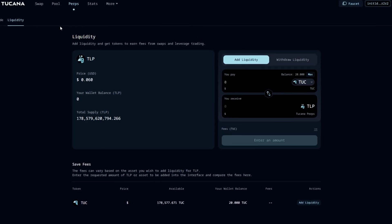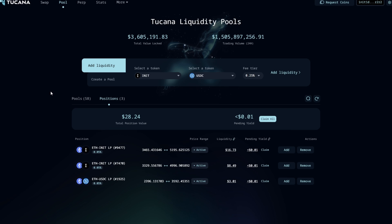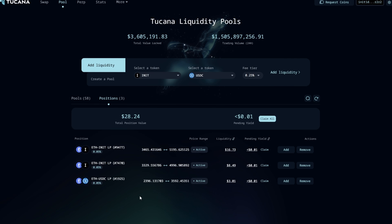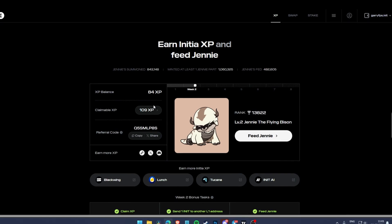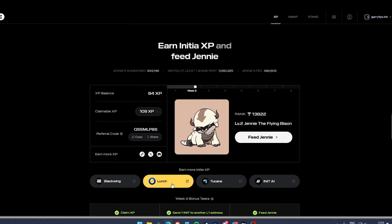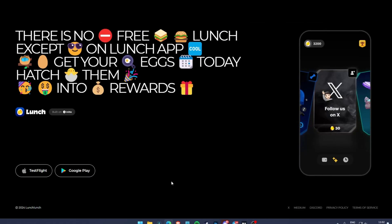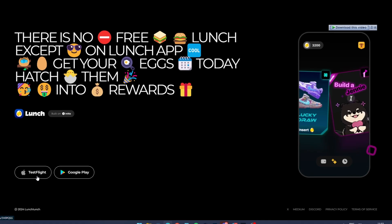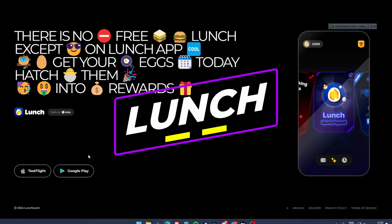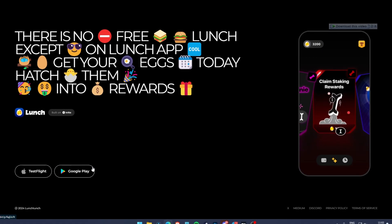Let's go back to PULSE and check if the new positions are showing. You can see the old three positions but the new ones aren't showing yet — just keep checking and be patient, they will show up soon. The last option to earn more Initia XP is the Launch App. Download it on Android from the Play Store or on iOS via TestFlight, which lets you test the beta app before it launches on the App Store.